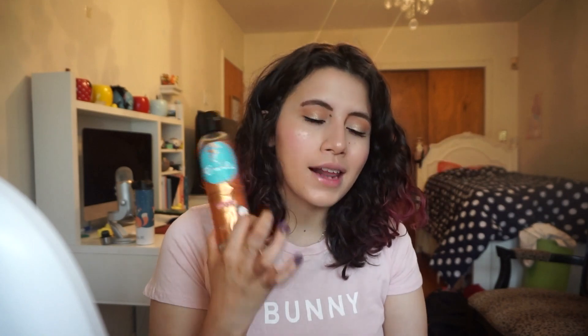Next, from Curls — I get this at Target — this is their Cashmere Curl Jelly. Curls is not a cheap line; I feel like this is about 16 or 17 dollars for eight ounces, which isn't bad. I used to really love it back in my early days of college, but now I find it doesn't really perform well on my hair. It might just be my hair though — my hair is just crazy; sometimes it's curly, sometimes it's wavy, sometimes it's just not doing well.